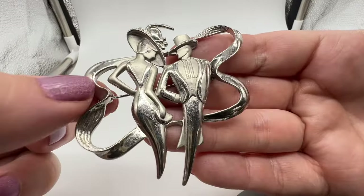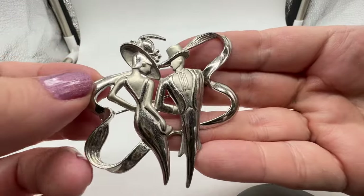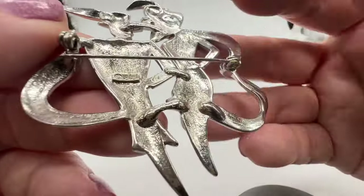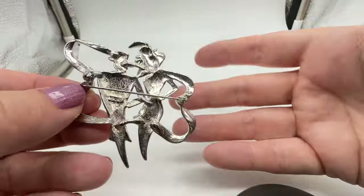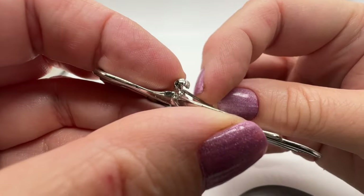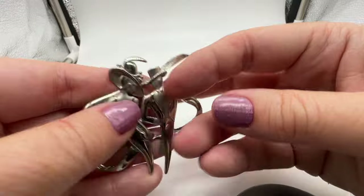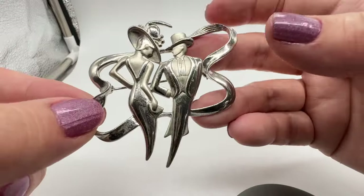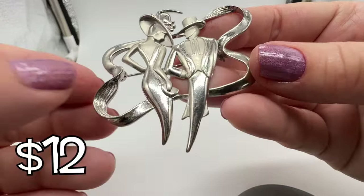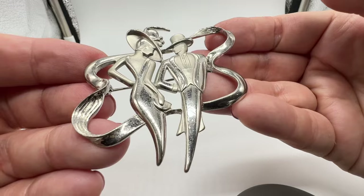This is a very fun Art Deco style brooch. It's very modernist. It is marked JJ — there's the cartouche right there. I love this piece. I like the fact that the figures have no faces, no legs. It's artistic, I think.